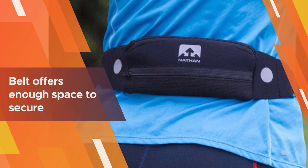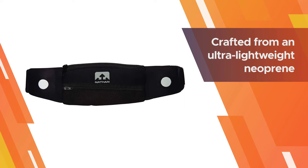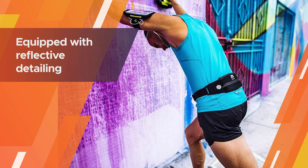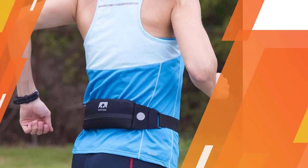It is crafted from an ultra-lightweight neoprene fabric, which promises to stay firmly in place as you run. The belt is also equipped with reflective detailing, which makes it easier for others to see you in low-visibility conditions.